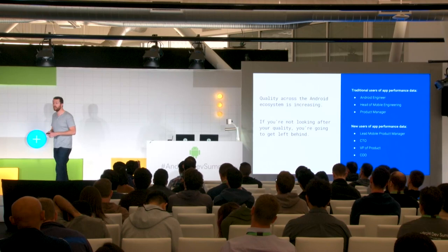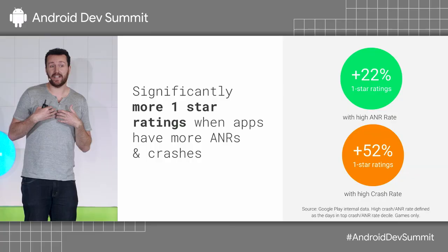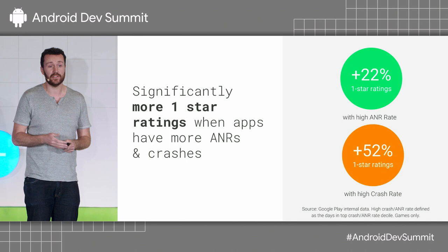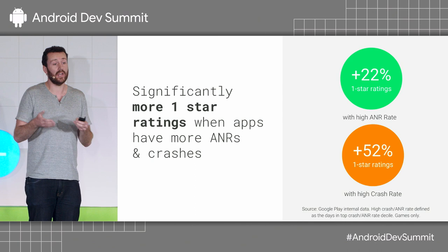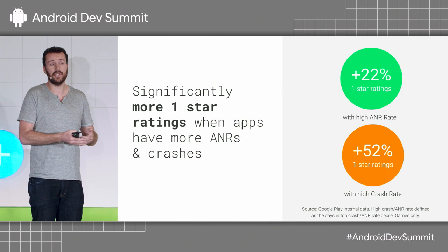You might think improving Vitals is not impacting you if your app seems fine despite a high crash rate. But we looked at the data: users who experience a high crash rate versus users who experience a lower crash rate for the same app leave 52% more one-star ratings. So I would really encourage you to start using Vitals today if you're not.